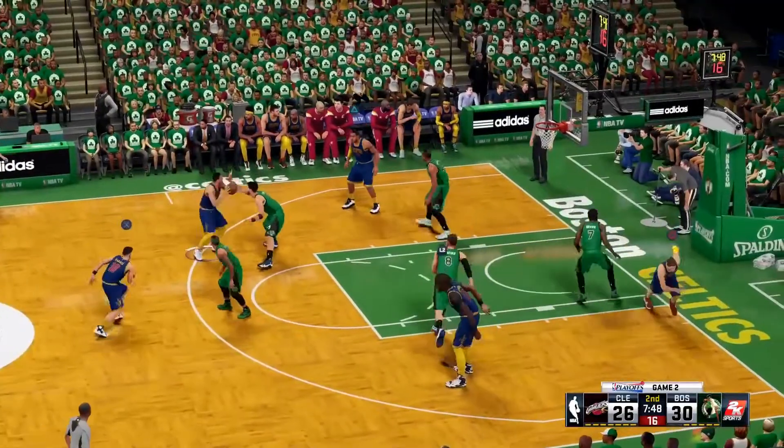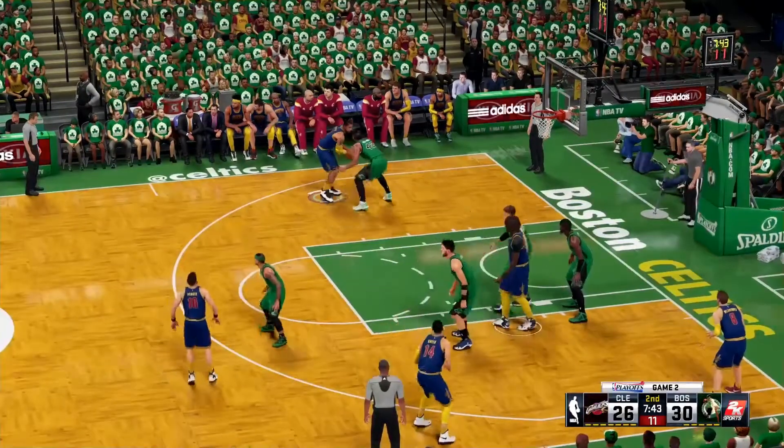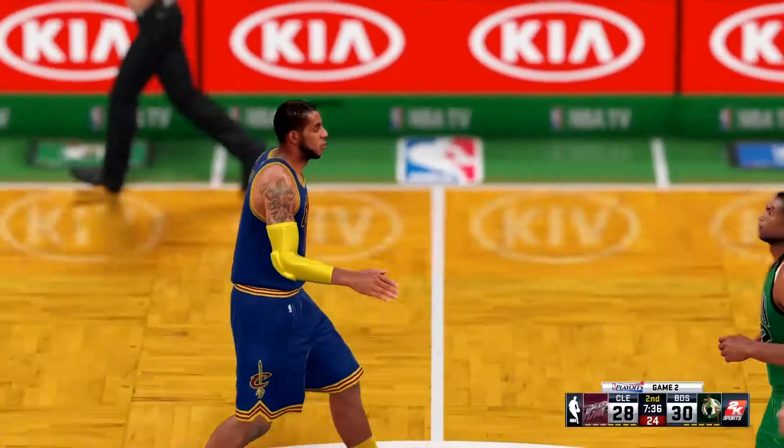And Clark the dunk caps it off. For me, it's all about positioning and anticipation on those screen plays, and they got it right. Takes the Turner on J — and the Celtic lead is cut down to two.